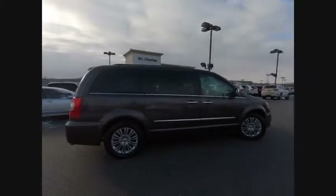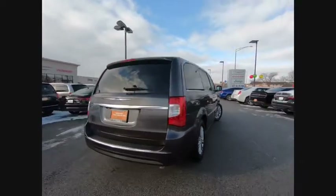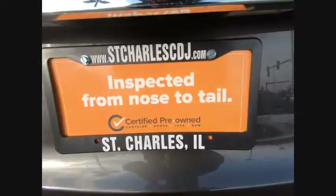Tow up to 3,600 pounds when your Town & Country is equipped with a towing prep package. Seat 7 comfortably and choose from Stow & Go Seating or the innovative Swivel & Go Seating, and is priced below $25,000.